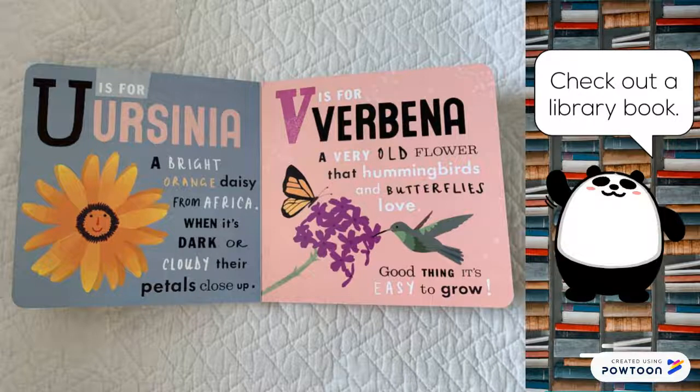U is for ursinia, a bright orange daisy from Africa. When it's dark or cloudy, the petals close up. V is for verbena, a very old flower that hummingbirds and butterflies love. Good thing it's easy to grow.